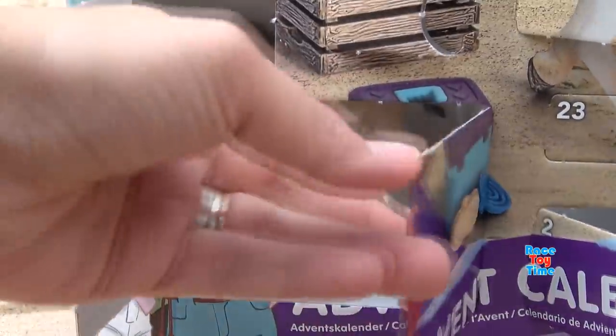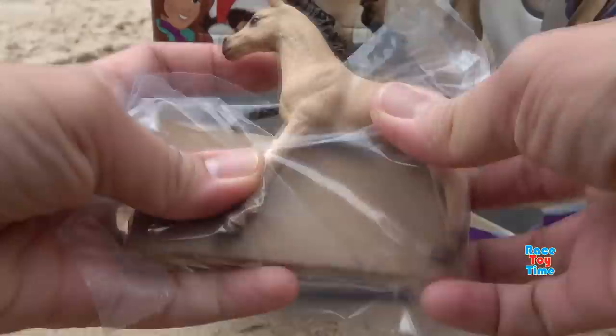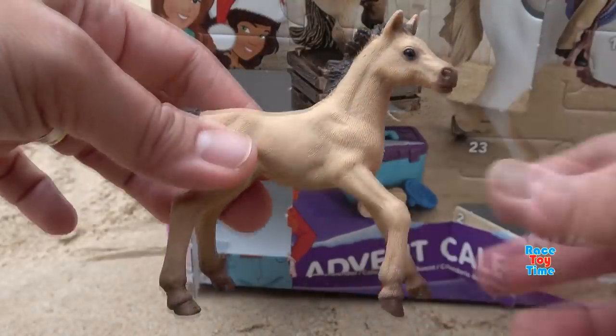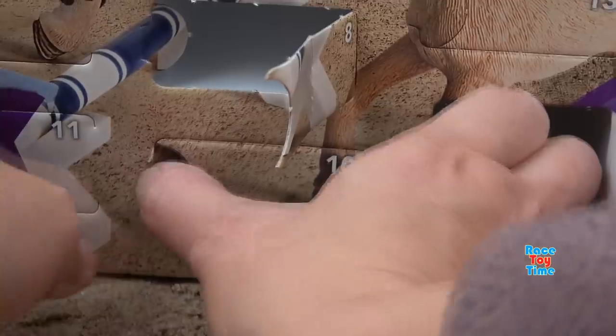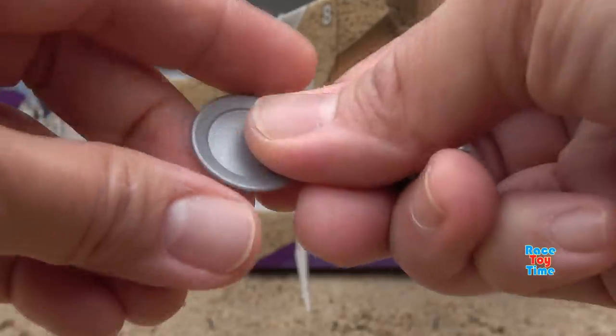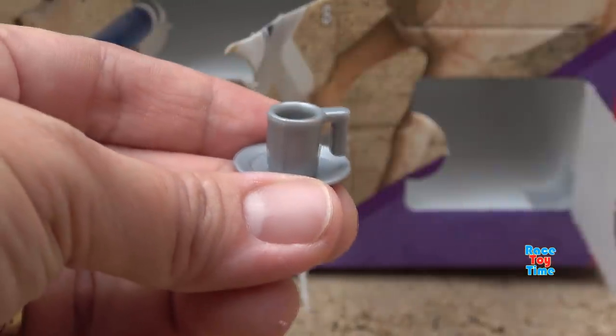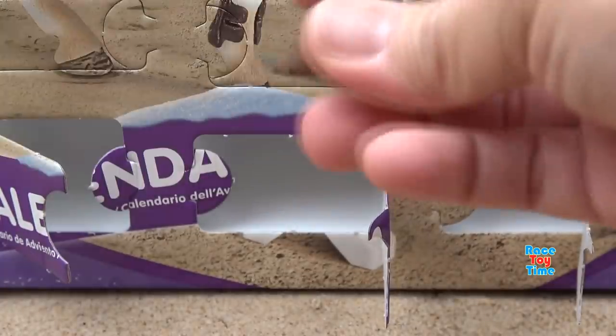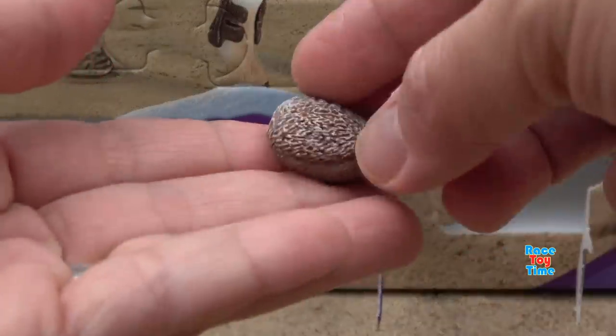Number 9 - oh, we got this cute little foal. Number 10 - oh, we got a plate and a cup. Number 11 - here's a hedgehog. It's so cute.